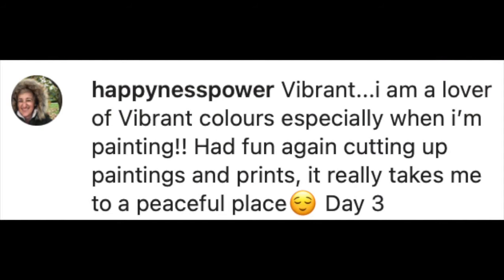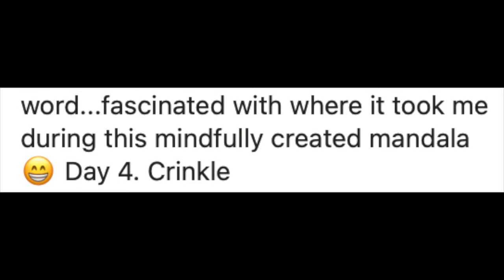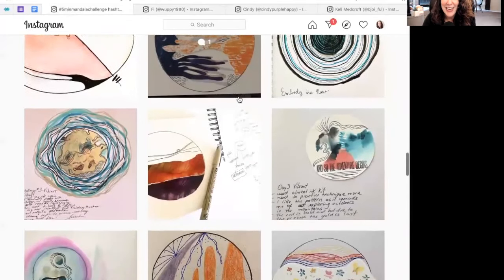There's something really lovely and tactile about being able to cut up paintings and prints. As some of you mentioned, you felt more at peace or less stressed — some even said it felt like a little therapeutic spark for your day. As one person put it best: no art experience needed, it's a great short practice of self-care and exploration. Many of you were also fascinated with where the process took you, and even the moments of watching watercolor swirling in water felt like a sweet, relaxing mindful moment.